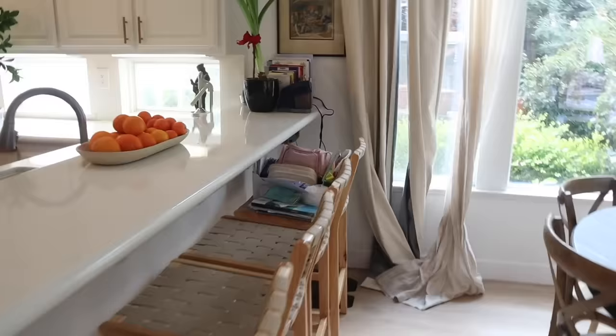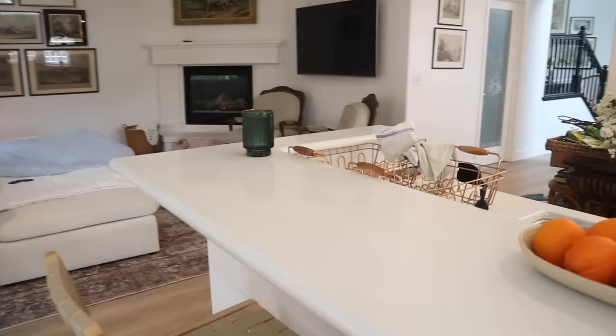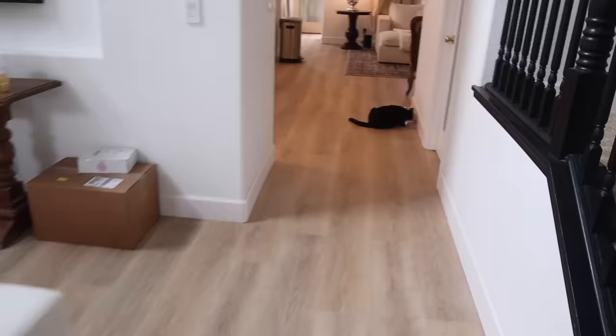I want to move all this stuff around — stuff always tends to pile up here and I want to get it nice and cleaned out. Here are some pads I got for the dining table, and we're going to rearrange all that and put some florals here. That's what we have going on today. Hi sweet baby, I love you.